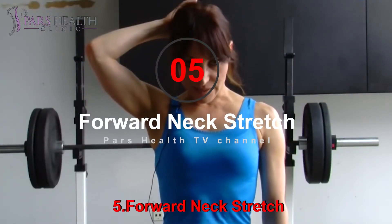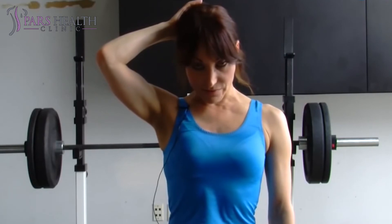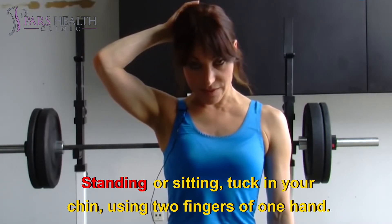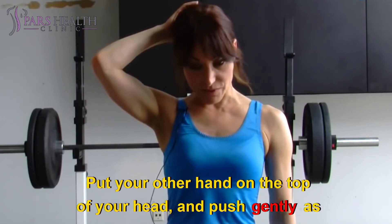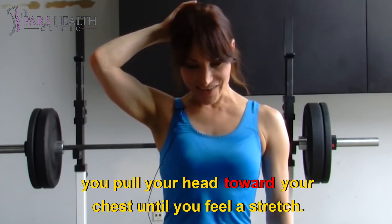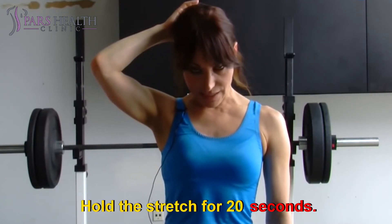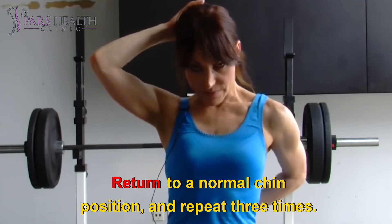Number 5: Forward Neck Stretch. This is a variation on a basic chin tuck. Standing or sitting, tuck in your chin using two fingers of one hand. Put your other hand on the top of your head and push gently as you pull your head toward your chest until you feel a stretch. Hold the stretch for 20 seconds. Return to a normal chin position and repeat three times.